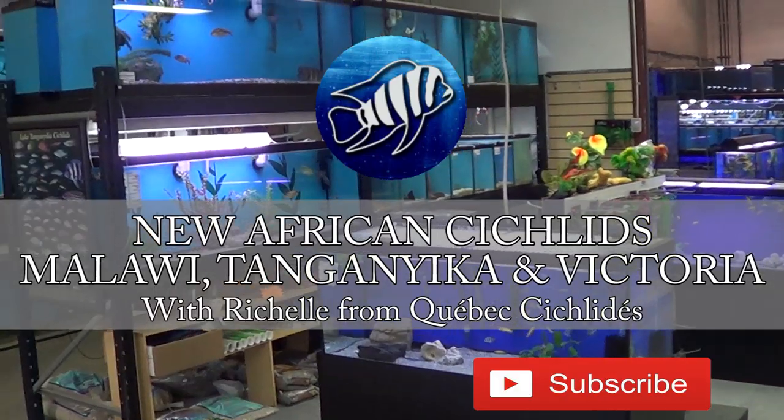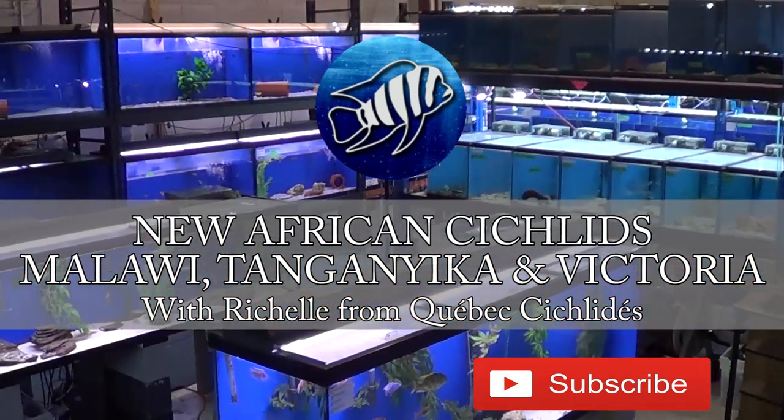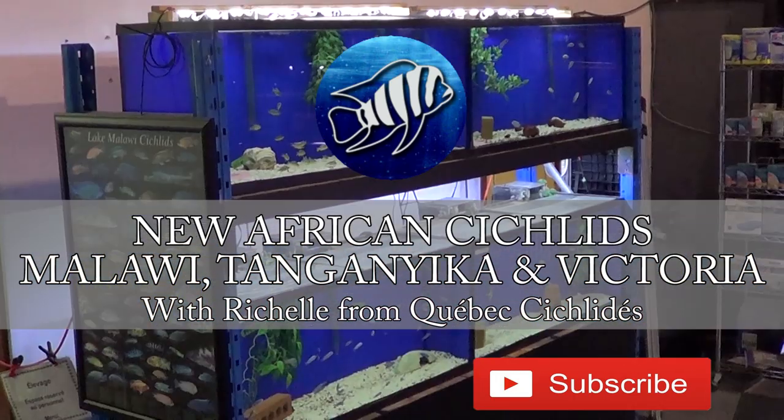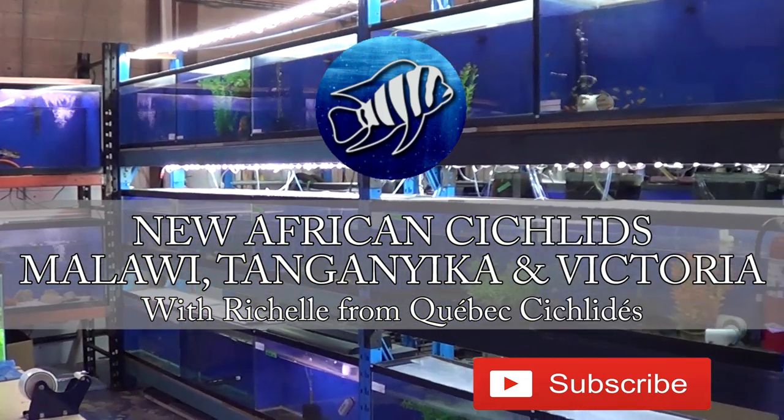Hi everybody, Richelle here from Quebec Cichlid. Today I have a ton of new beautiful African cichlids from lakes Malawi, Tanganyika and Victoria to show you. So stay tuned, you do not want to miss this video. For those of you who don't know, I have a local fish store in Terrebonne, Quebec — that's right outside of Montreal.